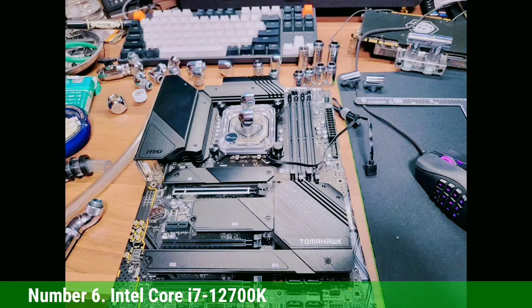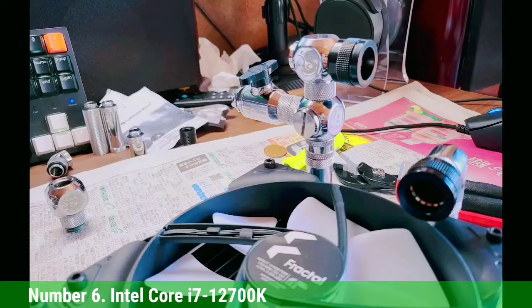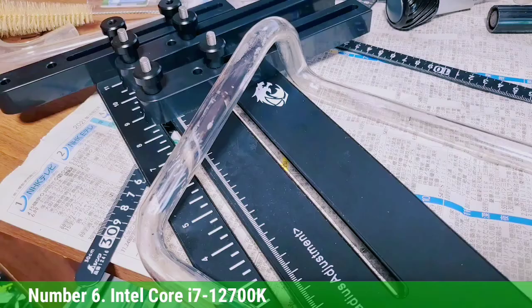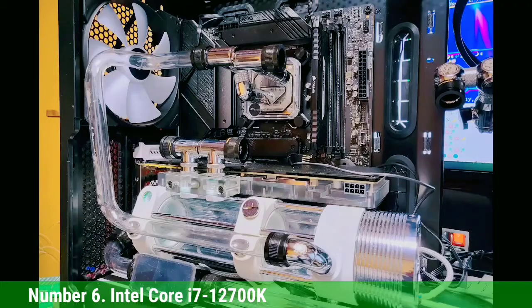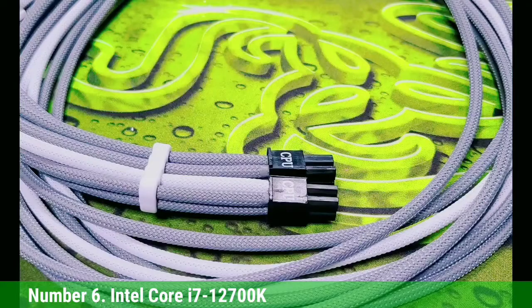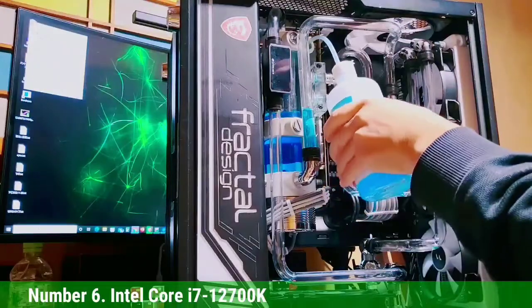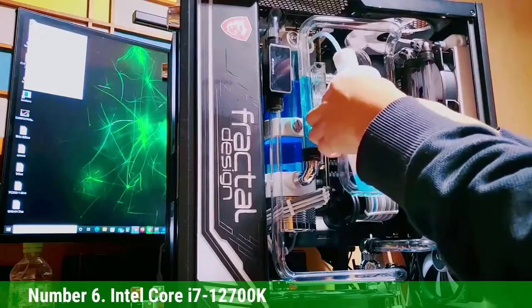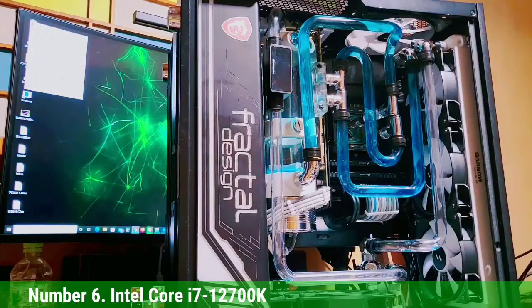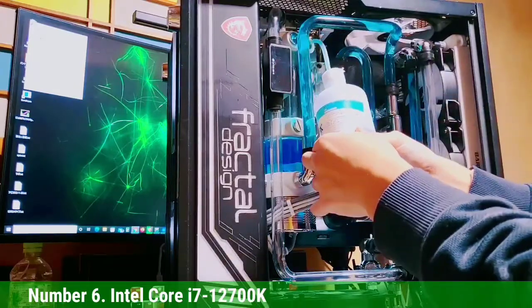Number 6: Intel Core i7-12700K. At $385, the i7-12700K thoroughly beats the $330 Ryzen 7 5800X and even unseats the pricey $550 Ryzen 9 5900X, all while delivering essentially the same gaming performance as Intel's own $589 flagship Core i9-12900K but for significantly less. Our testing shows that in 1080p gaming, the Core i7-12700K is an impressive 12% faster than the Ryzen 7 5800X.